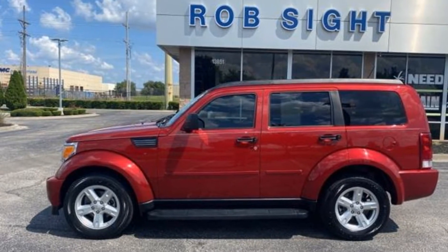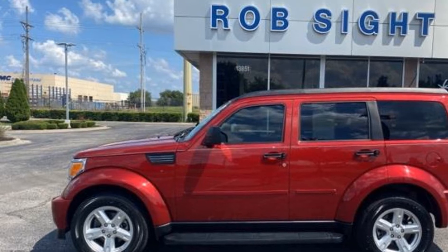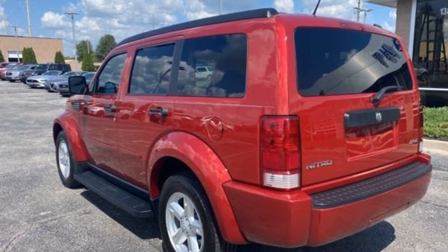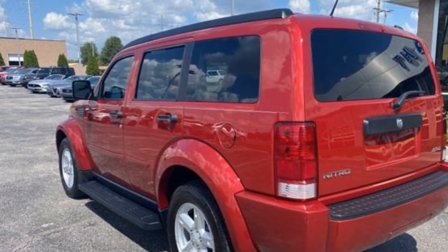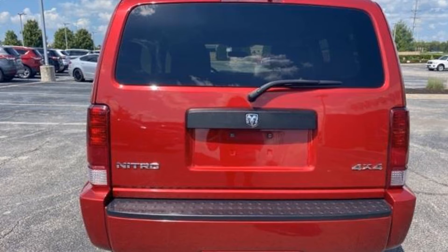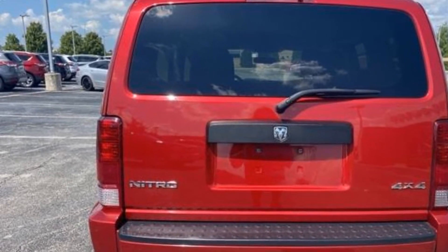2008 Dodge Nitro with less than 61,000 miles on the odometer, designed with its driver and passengers in mind, with features like brake assist, keyless entry, passenger side airbag sensor, adjustable steering wheel, traction control, and power side view mirrors.